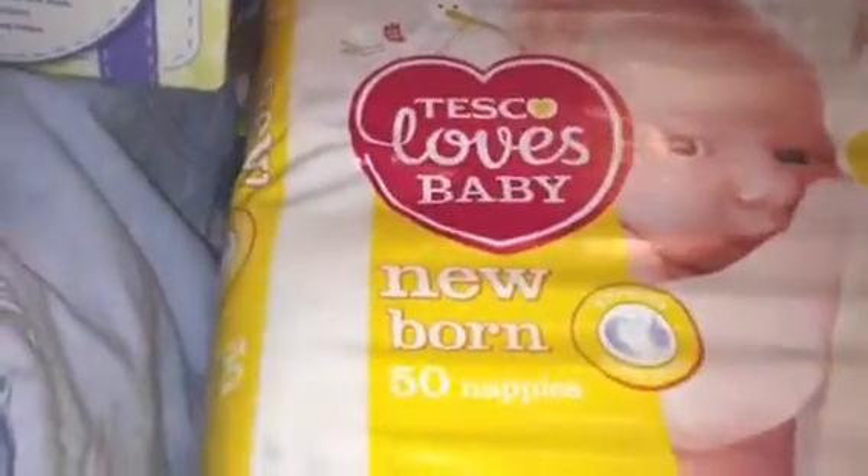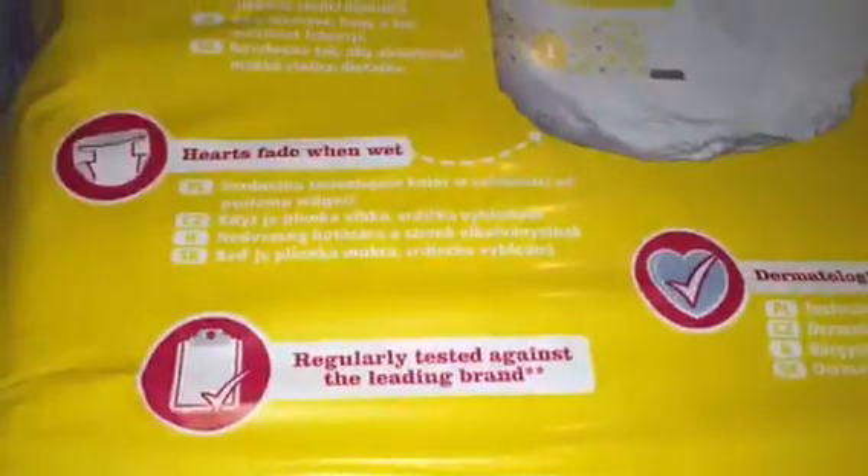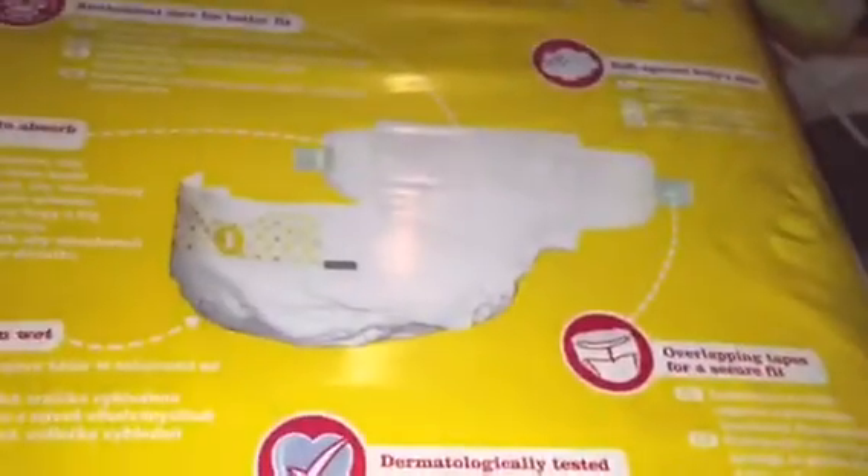The first thing I'm going to start with is this pack of baby diapers. As you can see it says Tesco Loves Baby Newborn, and there are 50 diapers with a very cute baby on the front. That's what these diapers look like. It's designed for newborns, regularly tested against the leading brands. If you want to read all of this, just pause the video.